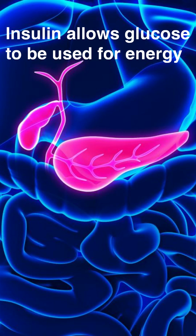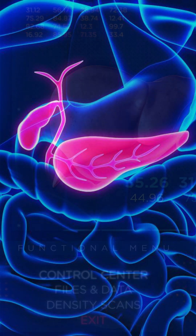Insulin allows glucose to be used for energy. When blood sugar is high, insulin releases to lower it. Glucagon raises low blood sugar by stimulating the liver to convert stored glycogen into glucose.